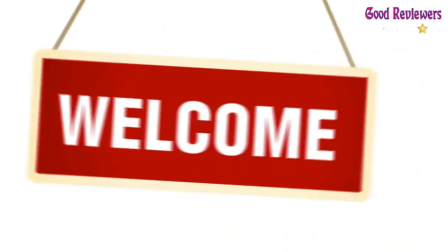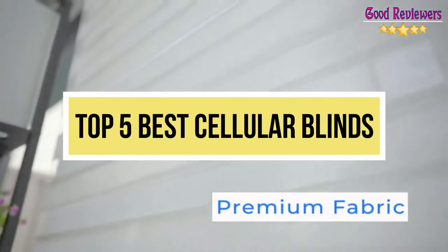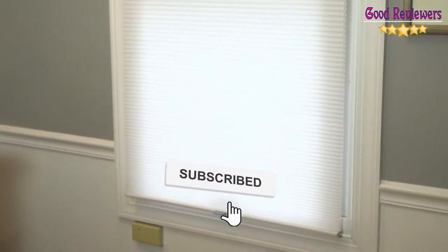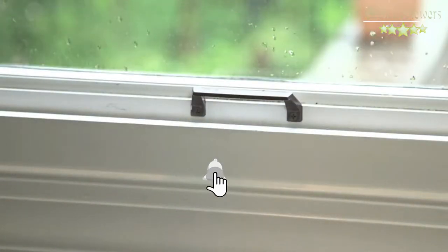Hello viewers, welcome to another great video for the top 5 best cellular blinds right now. Subscribe to the channel if you're new and turn on notifications so that you never miss a new video.